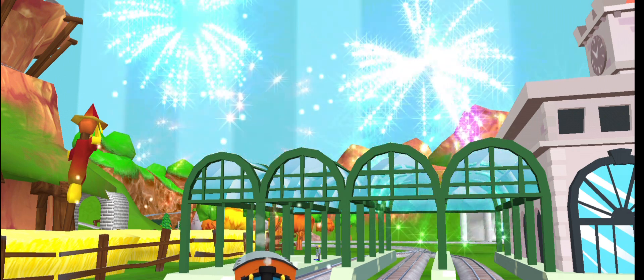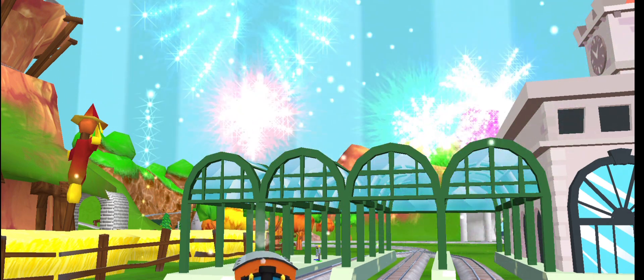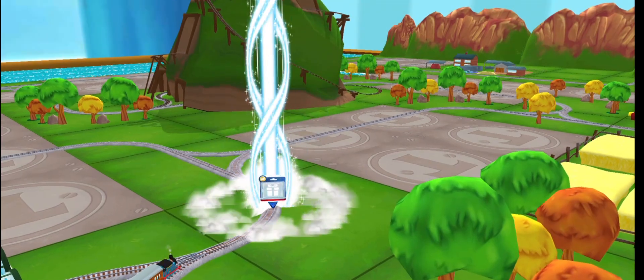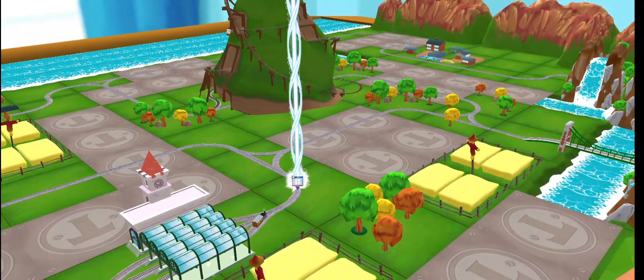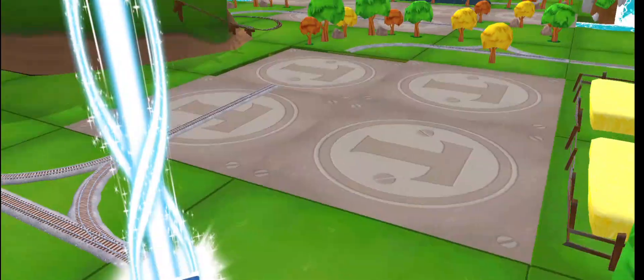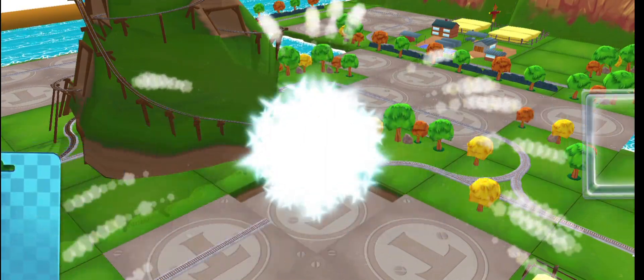Thanks a lot for your help. It's super easy to find your new toys — just look for the beam of light. Just slice or tap it to open.